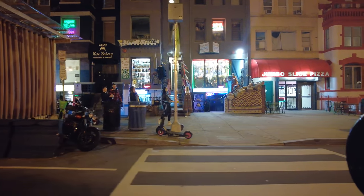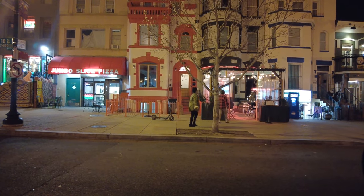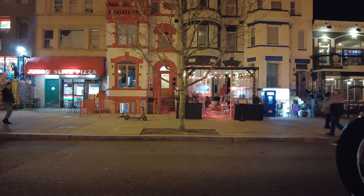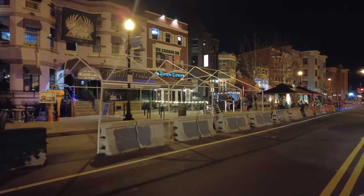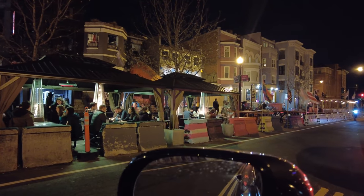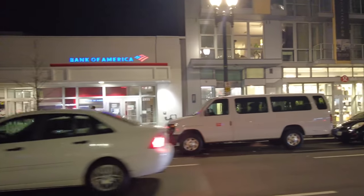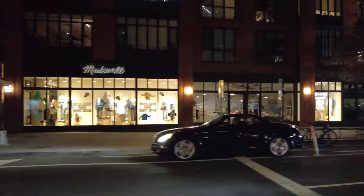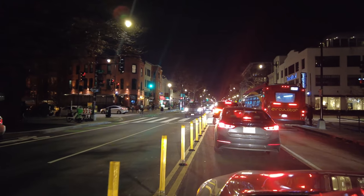This place looks pretty busy on the left. This is 14th and U — the up-and-coming neighborhood on 14th Street. It's not bustling, but a few people are out. We're in the retail section, though we are in a bit of traffic. Definitely some cars out today.